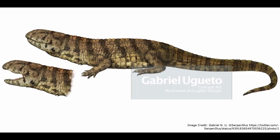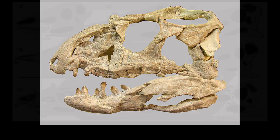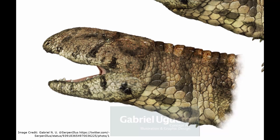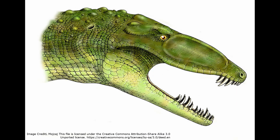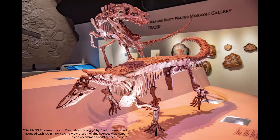However, Revueltosaurus had osteoderms that covered much less of its body, and it lacked the spikes seen in some species of aetosaur. Revueltosaurus may have compensated for this with its larger skull, which could have offered a more powerful bite. Its skull differed in several respects from those of other Pseudosuchians, even the related aetosaurs. Its most notable difference is how the length of its skull was shorter than most other species, whose skulls were generally fairly elongated. These differences were likely due to Revueltosaurus evolving a herbivorous diet, in contrast to the carnivorous diets of most other Triassic Pseudosuchians.